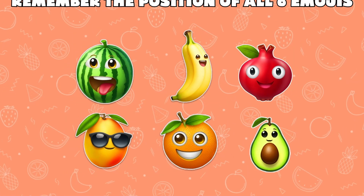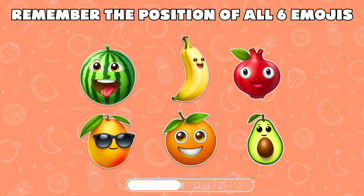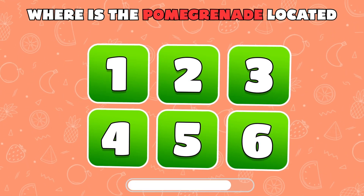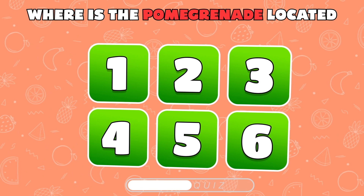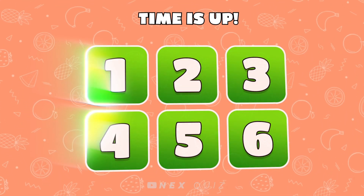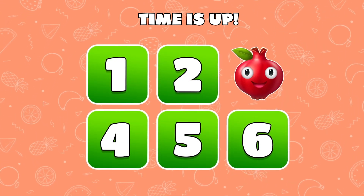Level 11. See if you can recall the positions of all six emojis. Now, remember where the pomegranate was placed. Aha! The pomegranate was under number 3.